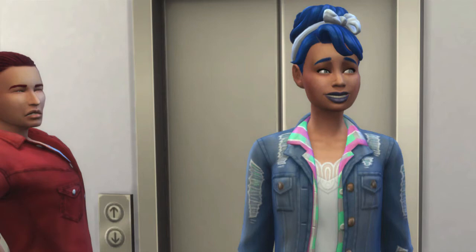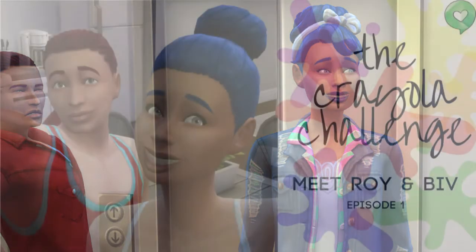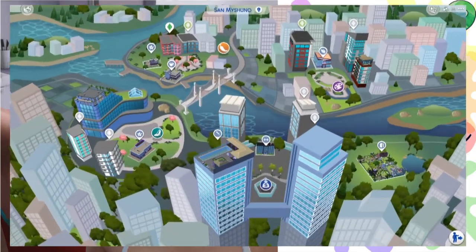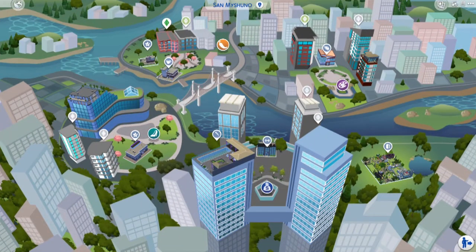Roy and Biv sum up my entire life right now — excitement and confusion. Hey guys, welcome back to our channel. It is Priscilla, and today is episode one: Meet Roy and Biv of the Crayola Challenge. If you haven't done so already, head over to Twitter at HeySweetPeeSims and check out the rules.